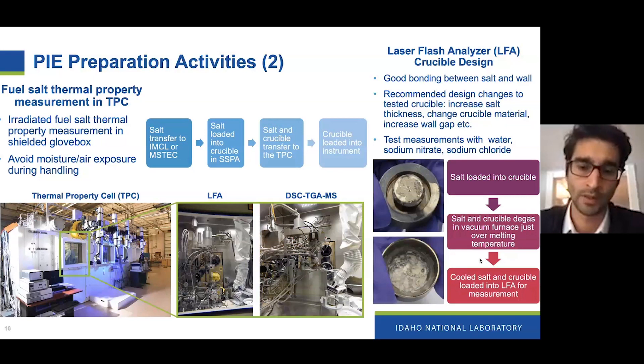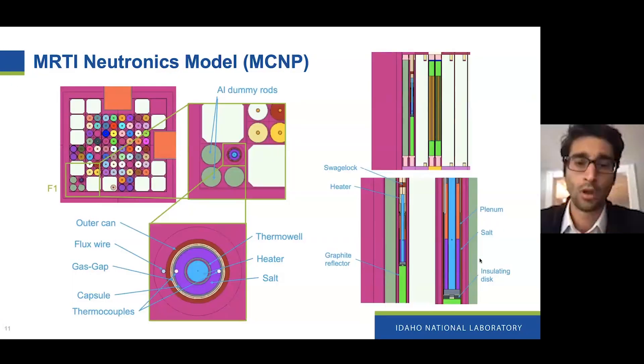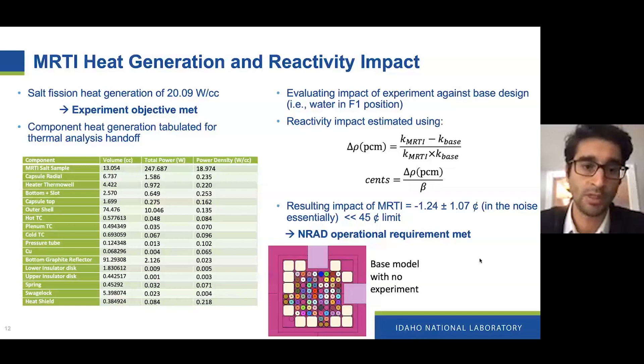The main activity was final design evaluation, including neutronics analysis. Here you can see an MCNP replica of the experiment and how it looks in that model. We were able to obtain exactly 20 watts per cc in fission heat generation, meeting our experiment objectives. We tabulated a bunch of data on different heating rates at different positions in the experiment — the total salt produces about 250 watts of heat — and these data points were handed to the thermal analysis.